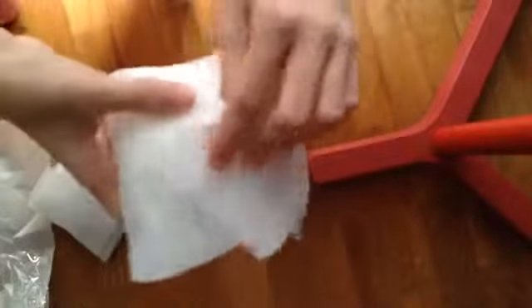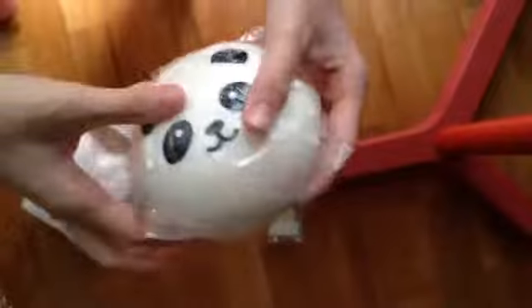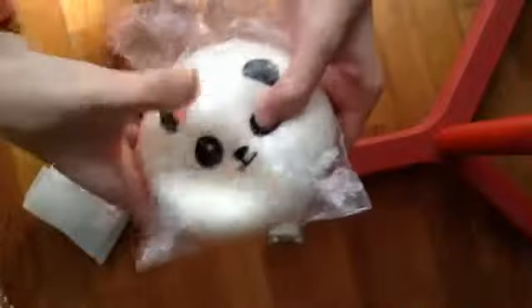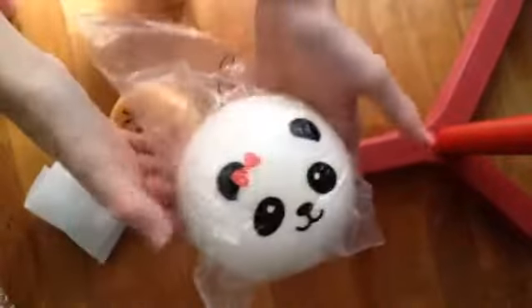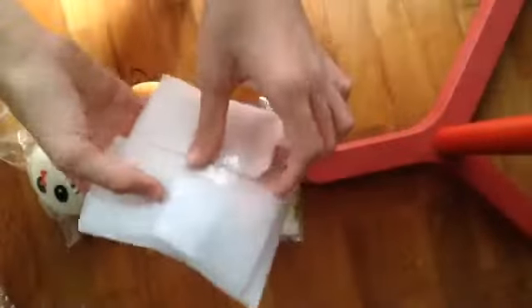Let me open this — it looks like it might be a panda bun. If it is, I'm going to freak out because I love panda buns. Oh, it is! And it's the ball one — I don't have this! And it is so squishy. Oh my goodness, look at this guys! You guys should go subscribe to her, she is absolutely awesome.